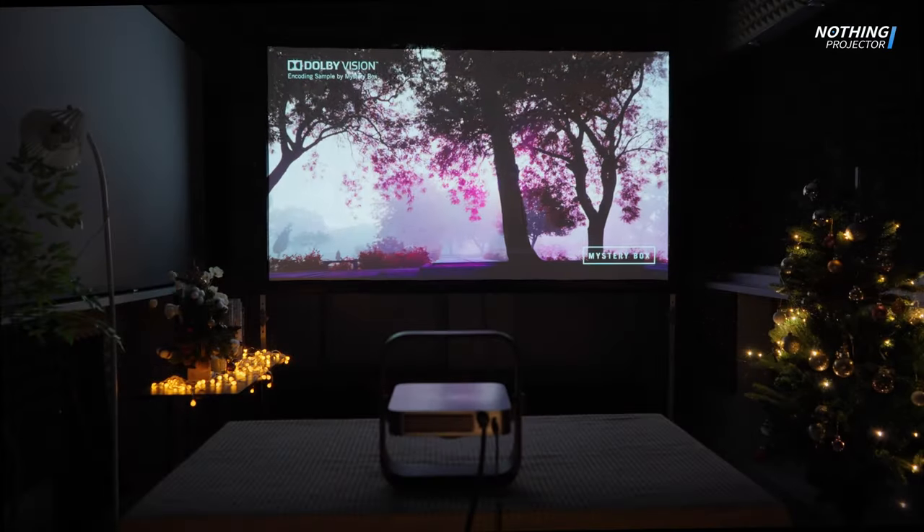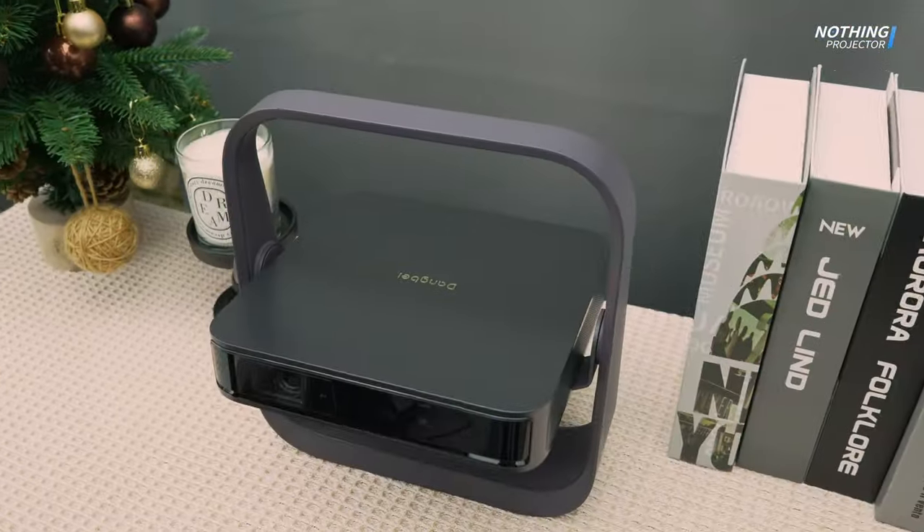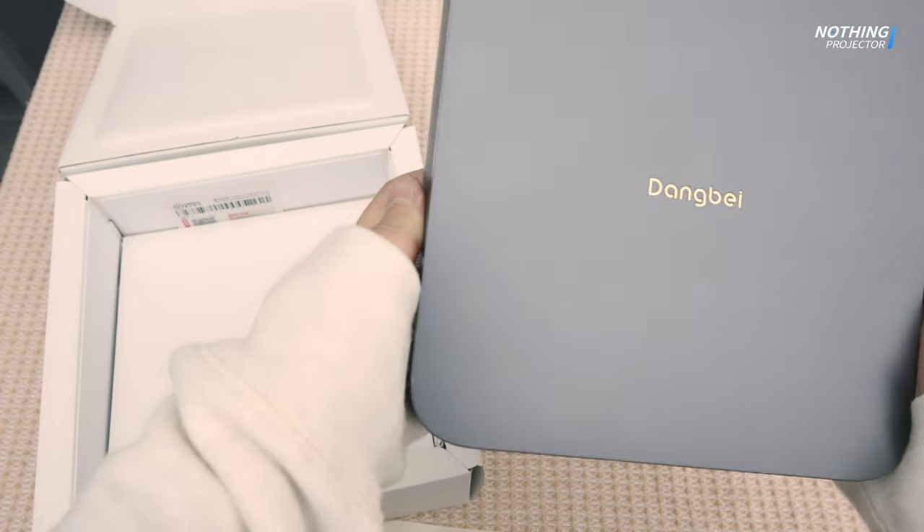Hello everyone, welcome back to my channel. Today we take a look at this thin and light projector. It boasts a square silhouette with a floating panel complemented by a metallic shell, delivering a futuristic and tech-savvy aesthetic.